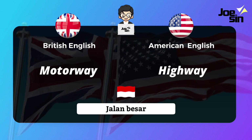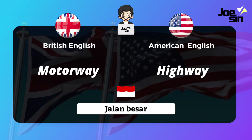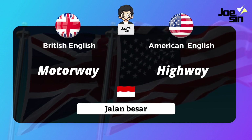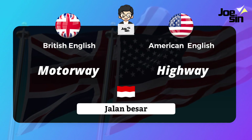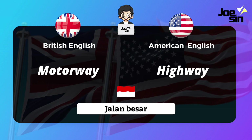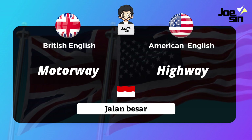Then 'jalan besar' (main road). In British English we say 'motorway,' and in American English we say 'highway.'